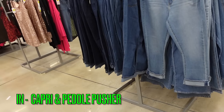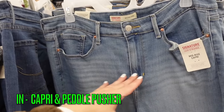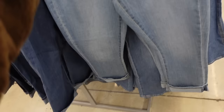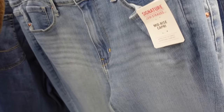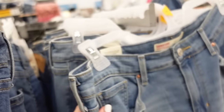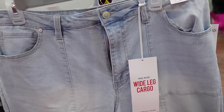Pedal pushers and capris are huge for 2024. These mid-rise ones from Signature by Levi's have whiskering, are straight through the leg, cuffed and sewn so you can't uncuff them. They come in a mid-tone and dark indigo at $24.98. Also new wide leg pants from Celebrity Pink — mid-rise with pork chop pockets, side pockets, and seam detailing through the leg at $18.50.